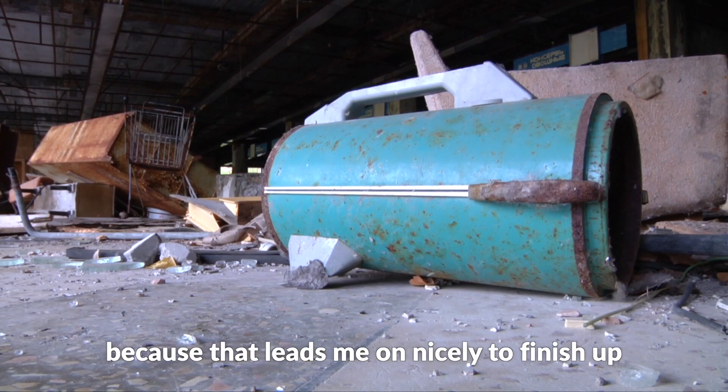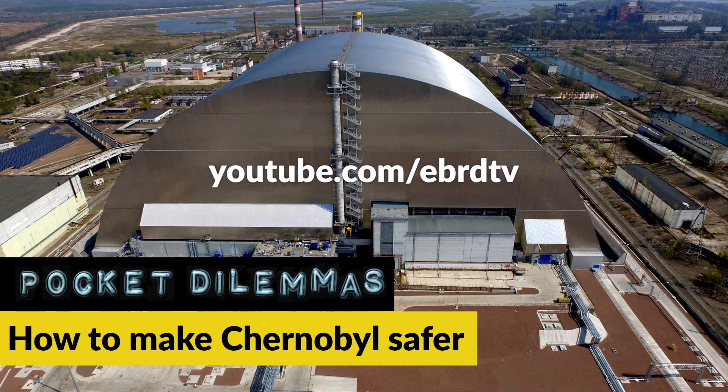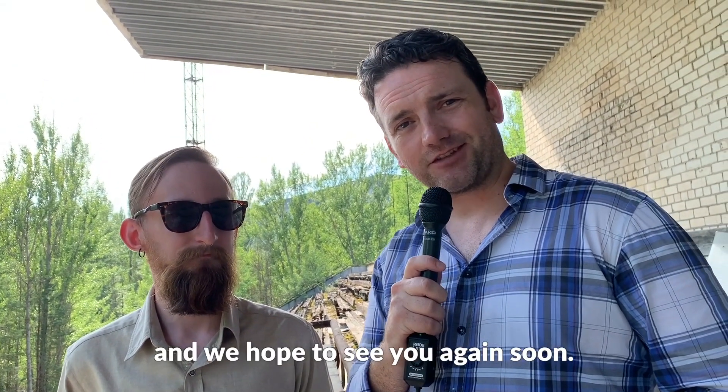Thank you very much for that, Roman. We have a wonderful documentary you can see on our YouTube channel, and we also have a podcast about Chernobyl on at the moment. It's been great talking to you — I hope you've enjoyed this trip around Chernobyl and Pripyat and we hope to see you again soon.